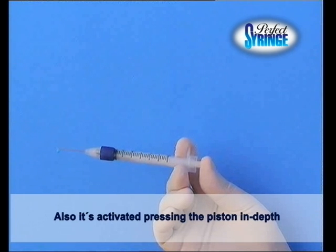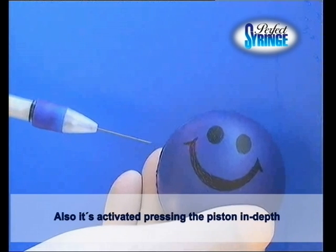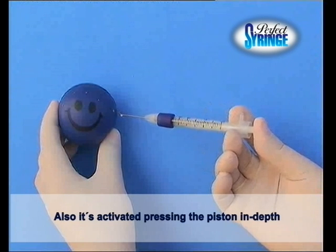The automatic or manual activation of the syringe security device takes place when pressing the plunger all the way to the bottom, and is signaled by a sound. At that moment, the piston is blocked.